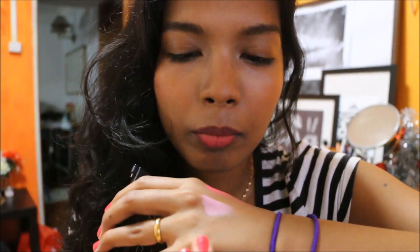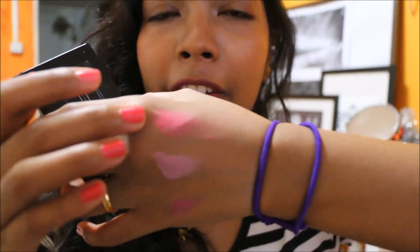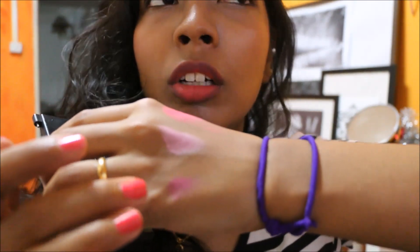This one is Candy Floss. Next one is Dolly Mix. And the last one is Cupcake. This one I use whenever I want a rosy cheek. This one I use for a natural look. And this one — it's pretty long lasting because it's a cream consistency.